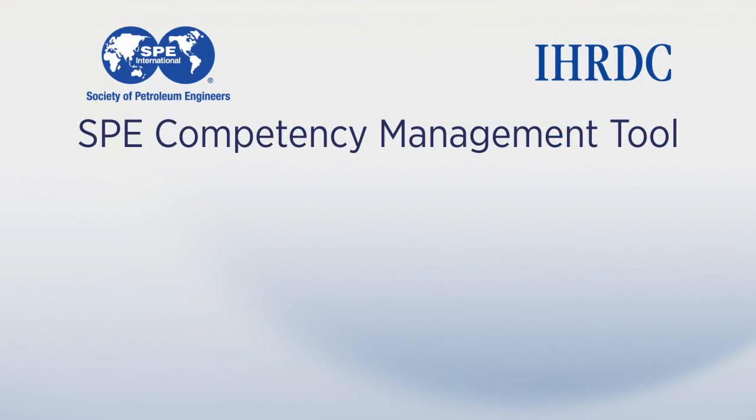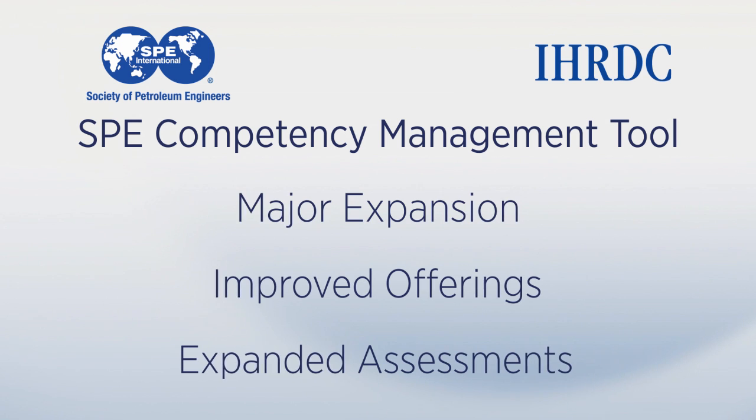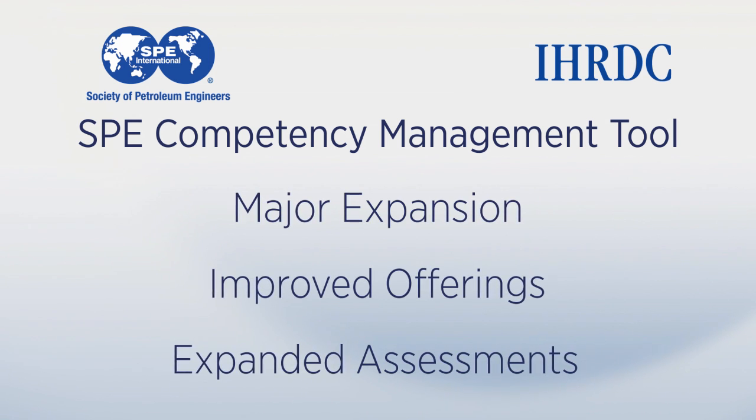The SPE and IHRDC are happy to announce a major expansion of the tool, improving the offerings, expanding the assessments, and making the tool easier to use.